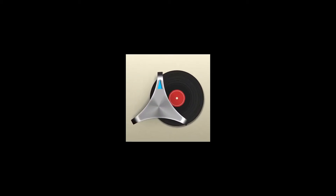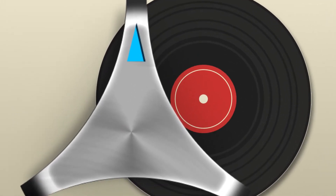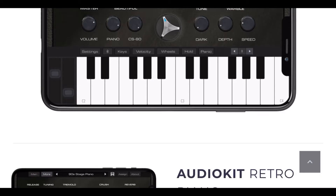What up everybody, it's iPadBeatMakin.com and today I just want to give y'all a quick update about AudioKit Pro's Retro Piano app. Now, August 31st is going to be the last day that it's available on the App Store for free. I think after that it's either going to be removed or the price will go up to $9.99.